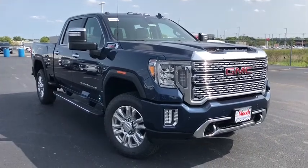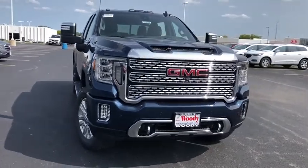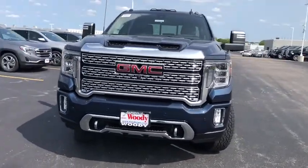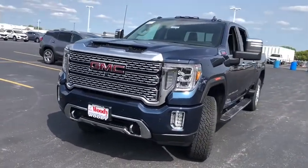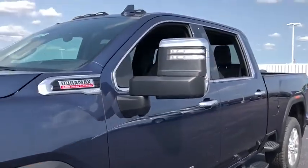Take a ride in the 2020 GMC Sierra 2500 HD. The GMC Sierra 2500 HD has all your workhorse basics covered. Here are some of this vehicle's great options.